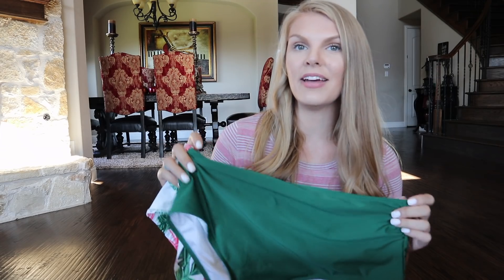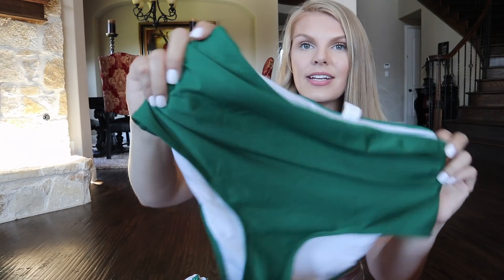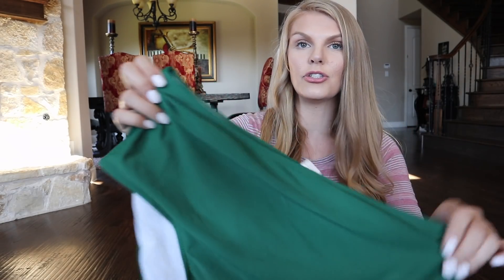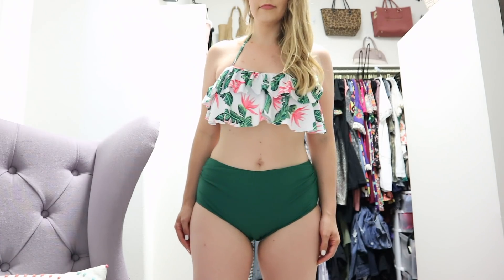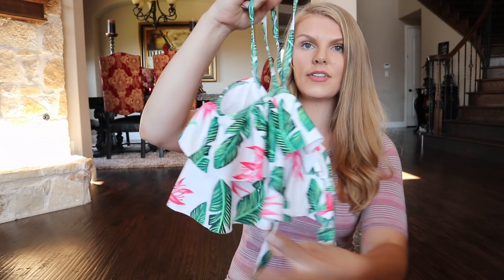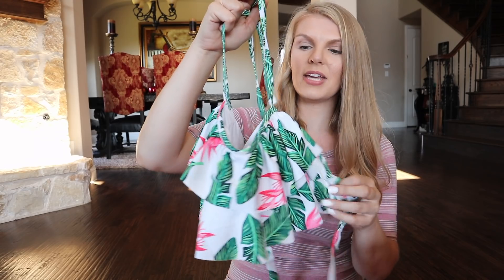This next one is actually a Mommy and Me set. I got it for Cassidy and me. Again, they're high-waisted, cinched on the side — I got this off Amazon. Super fast shipping. You have that extra fabric to keep everything in. The top is like a halter, and then the back you just tie. I love the little ruffles in the front — super flattering on the booby area.